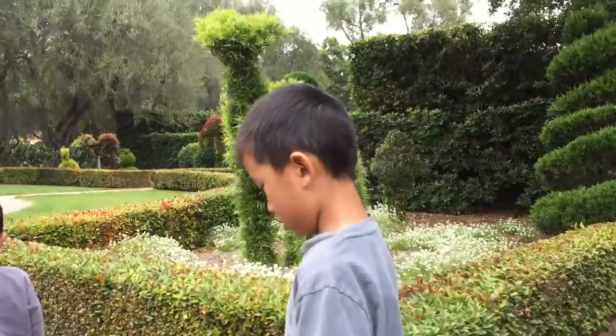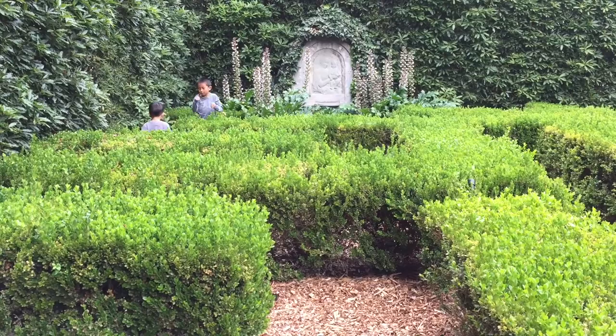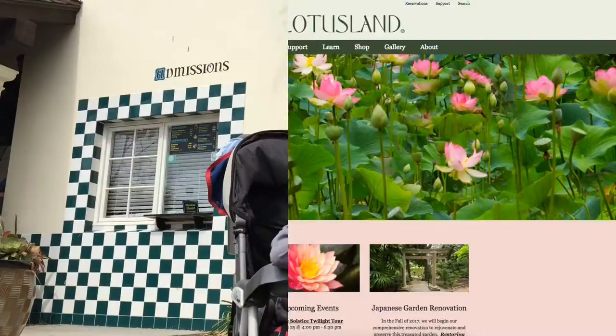Lastly, we're in the topiary garden. This section features a horticultural clock 25 feet in diameter. There's even a labyrinth to get lost in. We had so much fun at Lotus Land. Please make your reservation at lotusland.org.